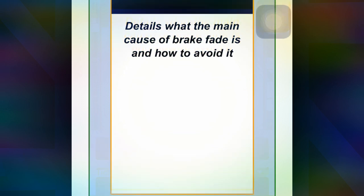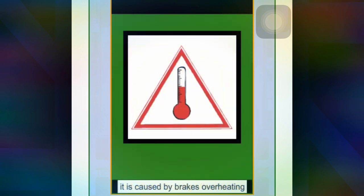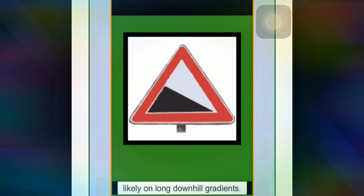Next lesson explains what the main cause of brake fade is and how to avoid it. Brake fade is a reduction of braking effectiveness and is caused by brakes overheating from continuous use, and is likely on a long downhill gradient.